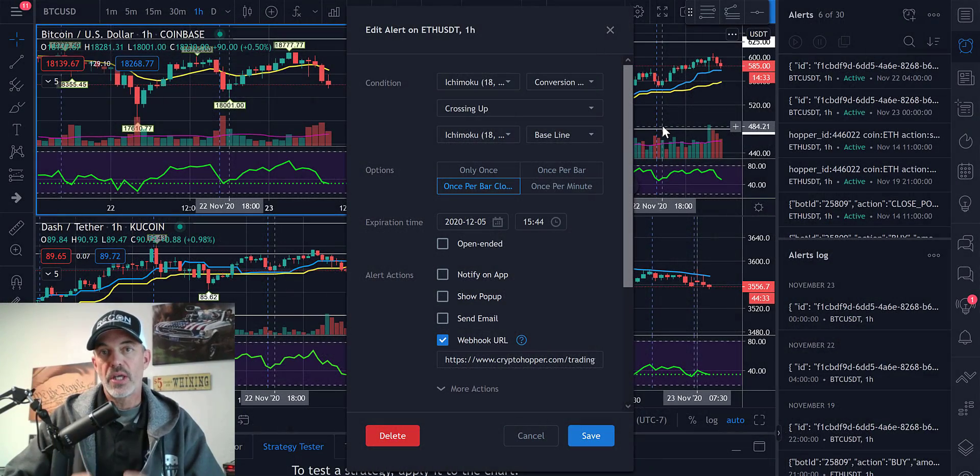Welcome to the Recon Trader. In today's video I will share with you an opportunity to get TradingView at a drastically reduced price based on their Black Friday sale they're currently offering.